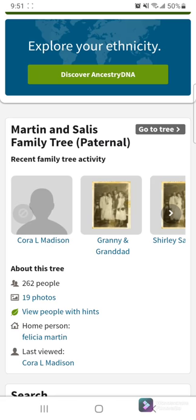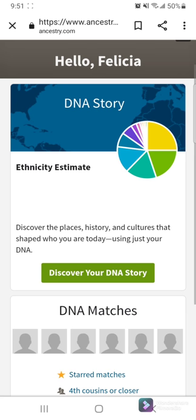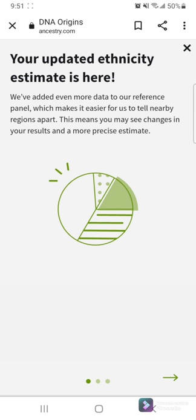I was quite surprised to find out that I didn't have any Asian blood. But yeah, we're going to find out what I am mixed with. A lot of people always ask me what I'm mixed with. So here we go.